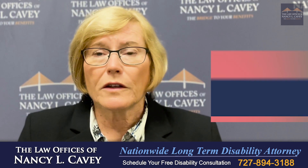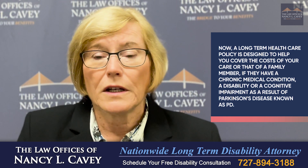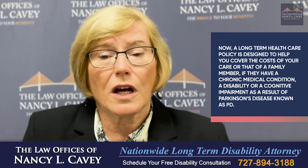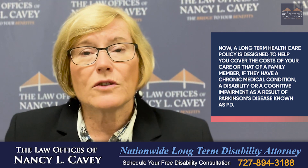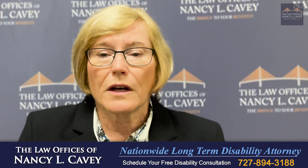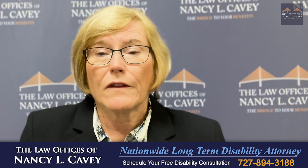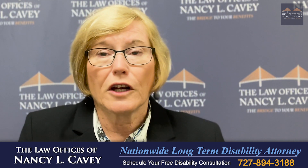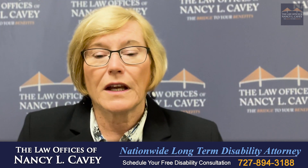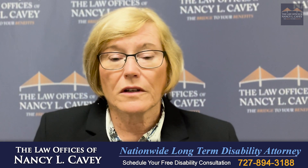A long-term health care policy is designed to help you cover the cost of your care, or that of a family member, if they have a chronic medical condition, a disability, or a cognitive impairment as a result of Parkinson's disease, known as PD. Many long-term care policies will cover the cost of care in your home, in a nursing home, and also at an assisted living facility or a rehabilitation facility.